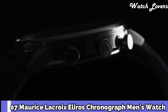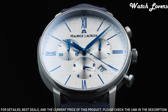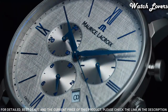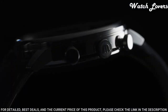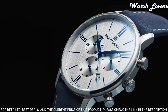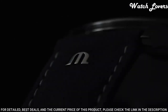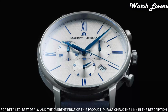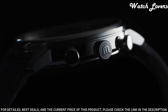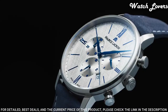Number 7: Maurice Lacroix Eleros Chronograph Men's Watch. Stainless steel case with a brown leather strap, fixed bezel, gray dial with rose gold-toned hands and index Roman numeral hour markers. Dial type: analog, chronograph, quartz movement, scratch-resistant mineral crystal. Case size: 40mm. Water-resistant at 50m. Functions: chronograph, date, hour, minute, second. Dress watch style, Swiss made.